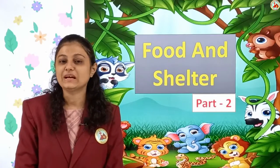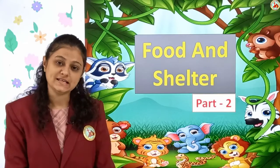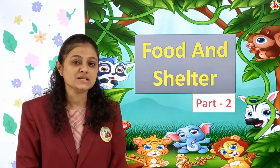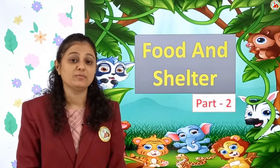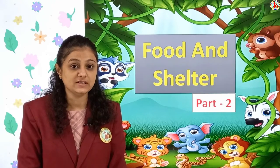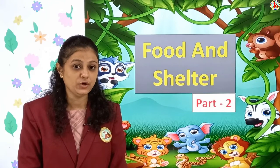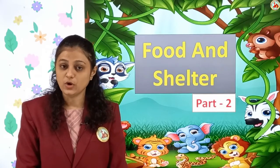Hello children, welcome back to e-learning classes. Today we are going to do science lesson 7: Food and Shelter, Part 2. But before moving towards the lesson, shall we revise what we learned in the previous video? Come on, tell me — do you all remember?